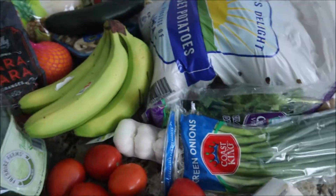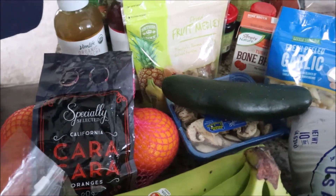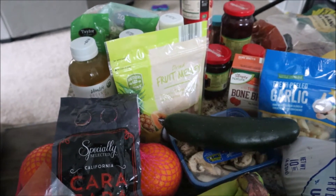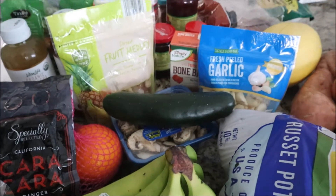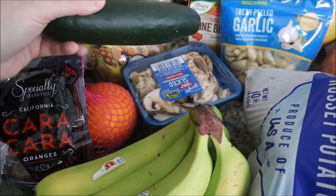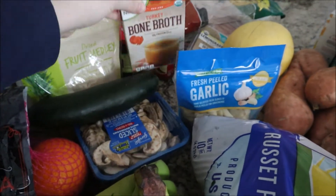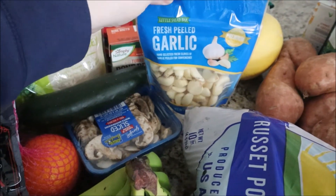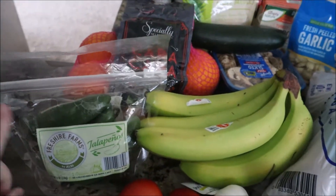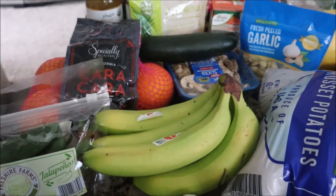Moving on to Aldi — from Aldi we picked up a couple of kombuchas that sounded good, a dried fruit medley that is not Whole30 approved but we got it for our kids, some Cara Cara oranges, a cucumber for the Greek salad, some mushrooms for the curry soup, turkey bone broth that my husband is going to try, some peeled garlic, bananas, and jalapenos. I've been really enjoying throwing jalapenos in our eggs, mixing them in with our onions and peppers with our sausages.